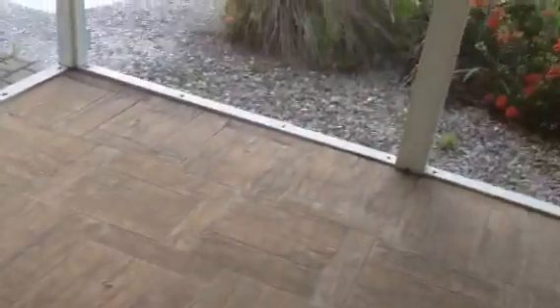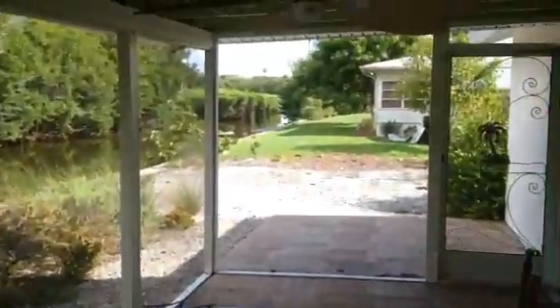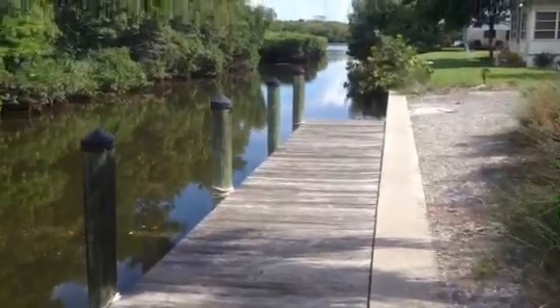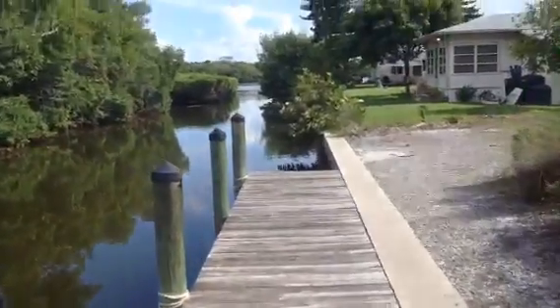Now let's go out back. Here we have a nice little screen porch with a ceramic tile floor. And there's your view — this is what we came to see. So here we've got pavers. A little porch here. The seawall indicates that it is newer and has been replaced. The dock looks decent — some of the dock boards can come up, but the structure seems solid enough.